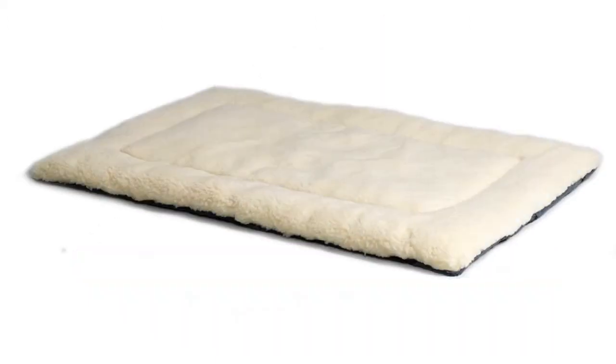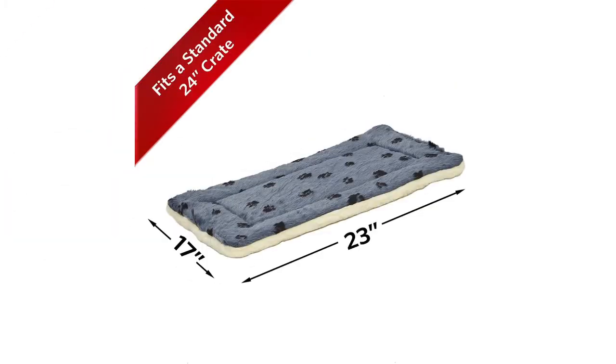The Reversible Pawprint Pet Bed in Blue is available in 7 different sizes. It will set you back around $15.99, and this item is rated at 4.5 out of 5 stars.